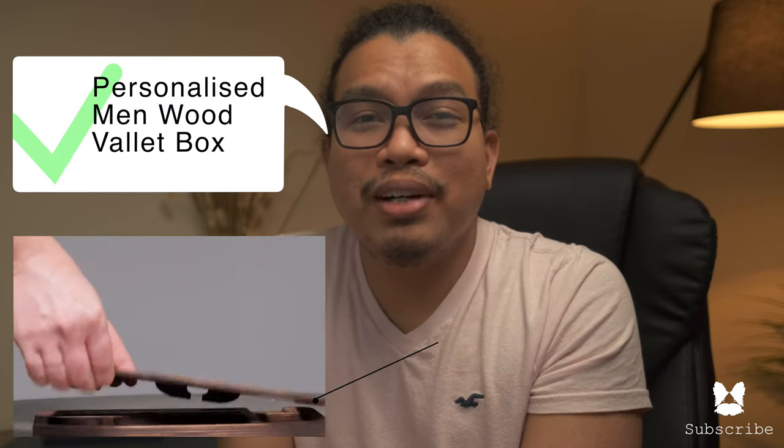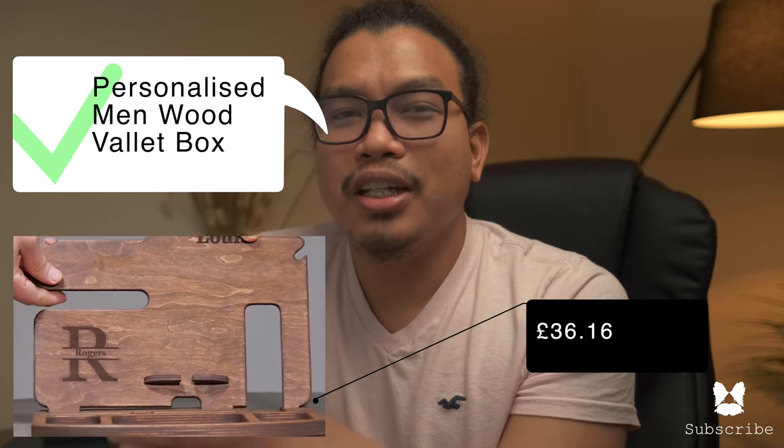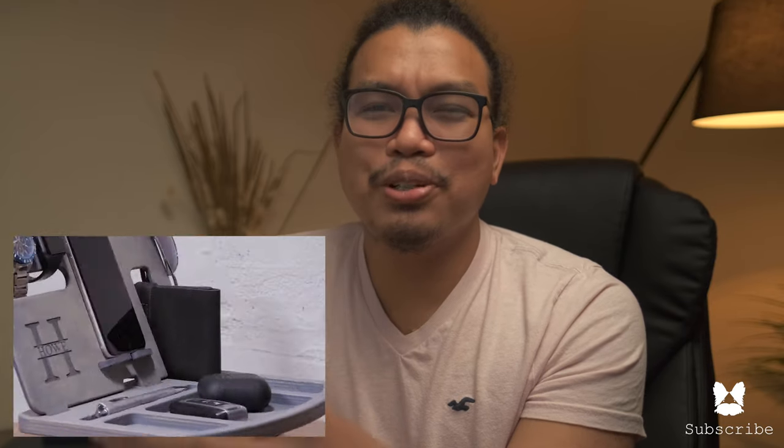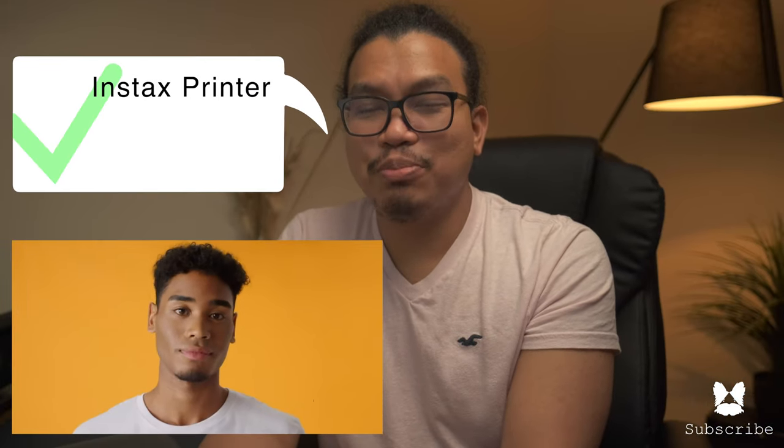Fourth on our list is a personalized men's wood valet box. Every photographer enjoys the ease of finding things among hundreds of gadgets and accessories, so imagine how great it is when it is personalized. This piece has a universal docking station that is compatible with all cell phones including any iPhone or Android phone. It will definitely help keep his things organized and make his desk look like a fashion piece. You can also add a personalized message on the dock or his business logo.